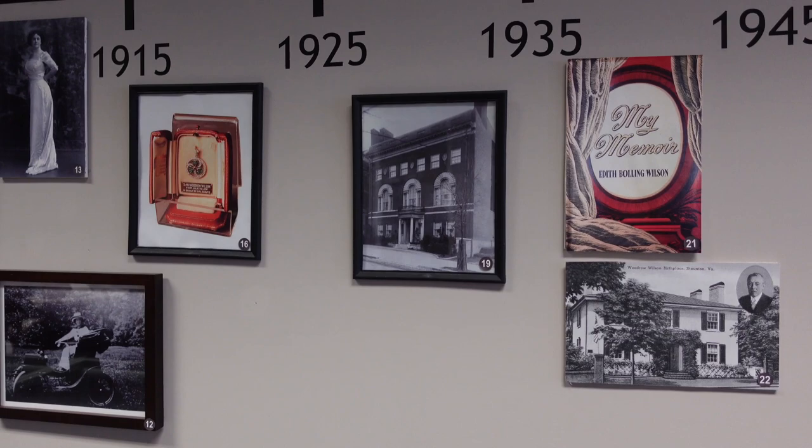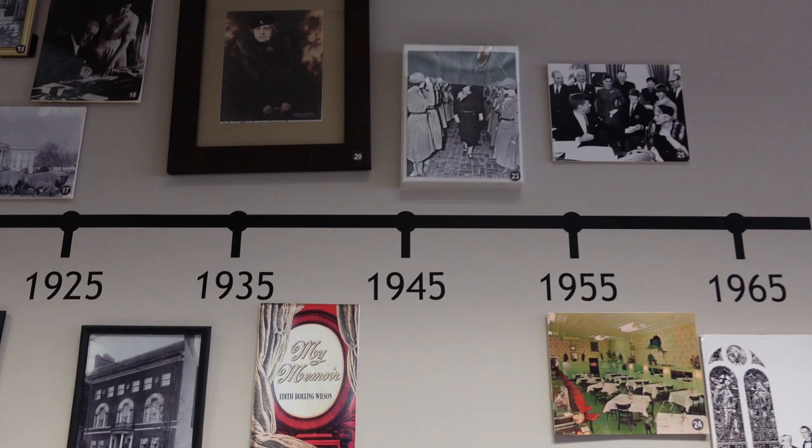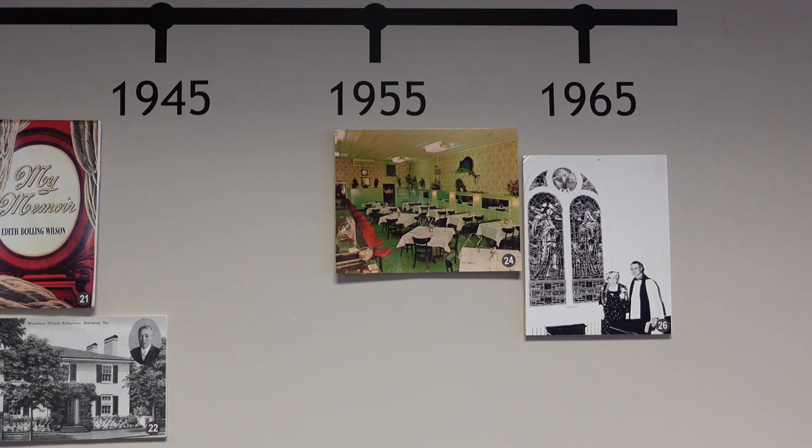There's Woodrow Wilson's birthplace — I need to go visit that up in Staunton. There's also a photo of her meeting JFK, and this appears to be a restaurant from the 1950s.